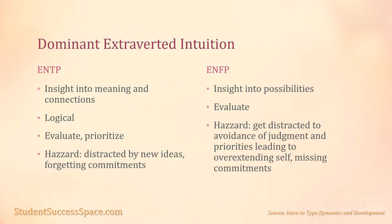Dominant extroverted intuition — ENTP and ENFP. The ENTP's dominant extroverted intuition leads them to quickly gain insight into meanings and connections of what is going on around them. They use the logical principles of their auxiliary introverted thinking to evaluate, prioritize, and implement these insights with resourcefulness. However, they can sometimes get so entranced by a new idea that they fail to apply their critiquing ability.